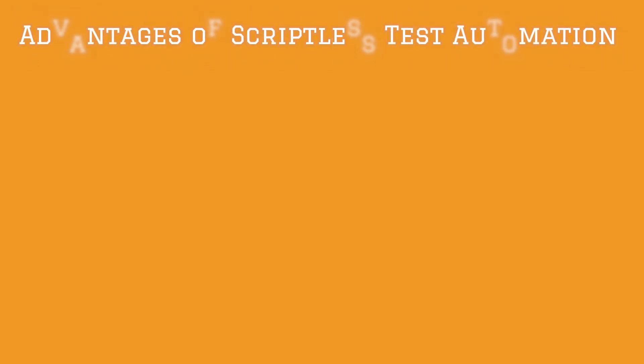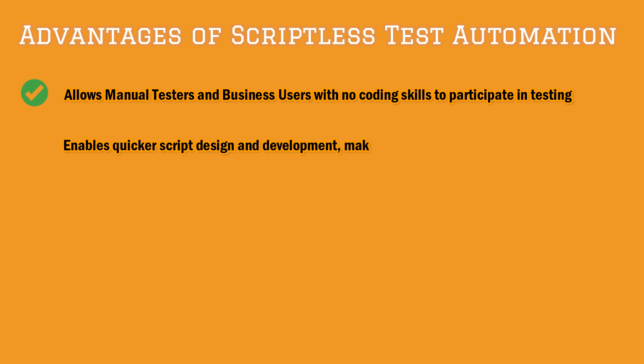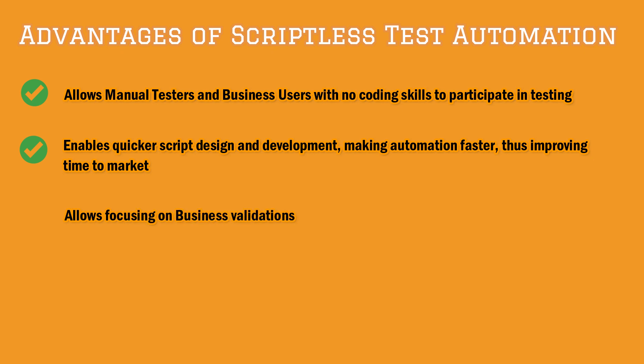I've listed down some advantages of going scriptless. STA brings inclusiveness, allowing colleagues with non-technical backgrounds to contribute to automated testing. Simplicity of usage means we can design test cases faster, which overall reduces the time to market. With this approach, engineers can focus on the main testing instead of getting tied up by code complexities.